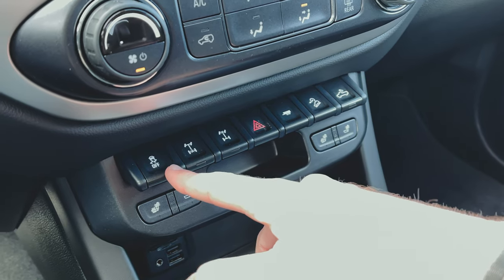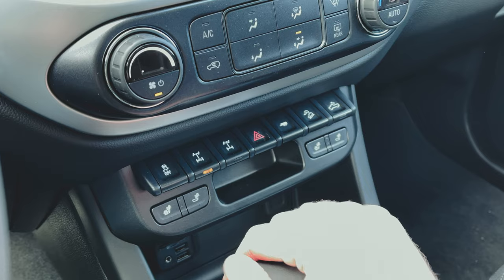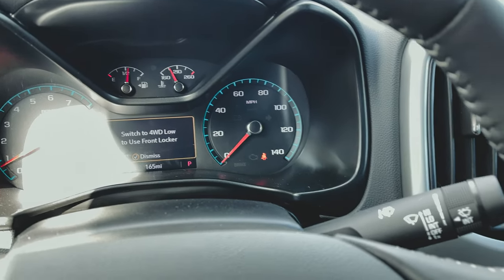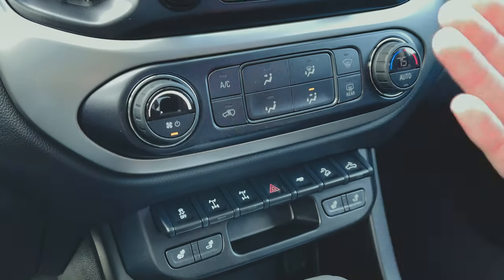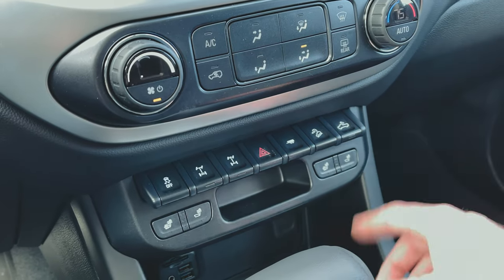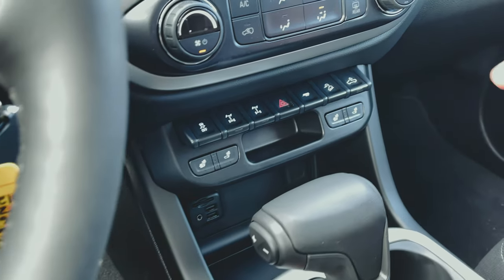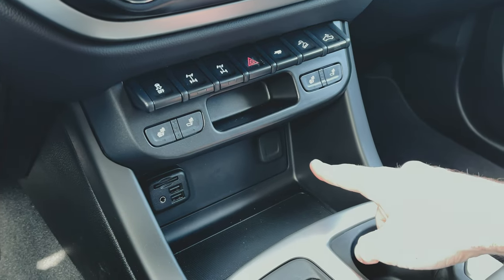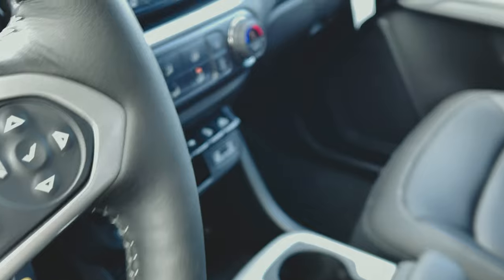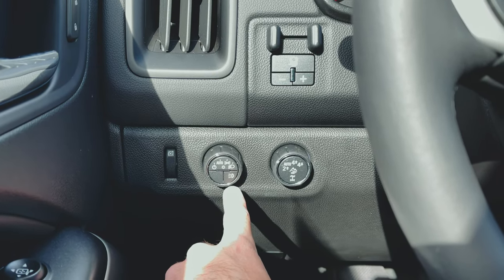Below the climate control system we've got traction control, a rear locker, and a front locker button. Hitting the rear locker button locks the rear differential; the front locker requires four-low to activate. So in heavy off-roading with this thing in four-low, lock the rear, lock the front, and you'll climb over pretty much everything. We've also got trailer mode, hill descent control, a spotlight for the bed, heated seats, and the button to turn on the LED light bar.